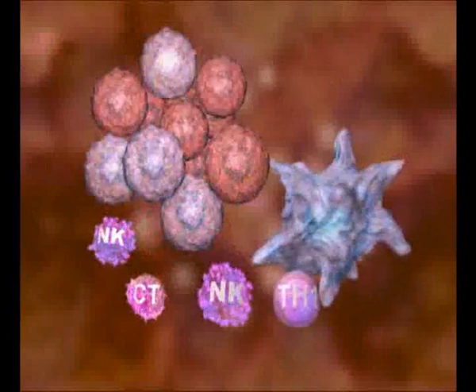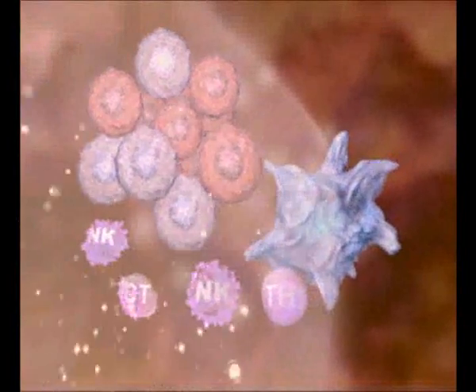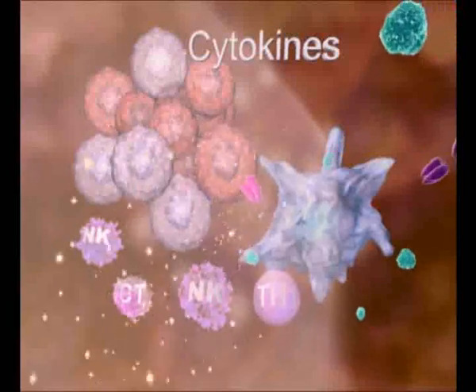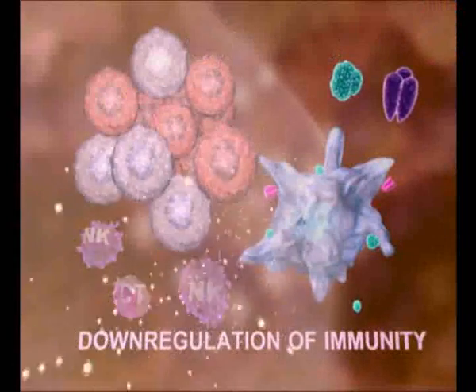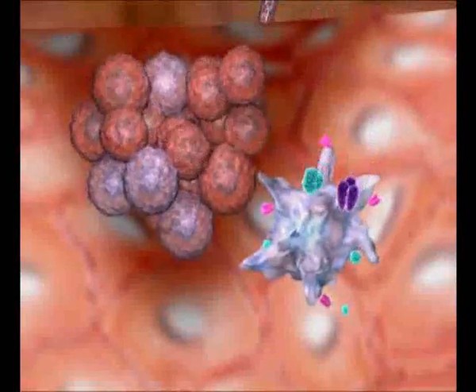However, UV radiations also induce the release of immunosuppressive cytokines, which inhibit the activity of dendritic cells and their recruitment of Th1 lymphocytes. This leads to a downregulation of the immune response and favors the proliferation of transformed cells.